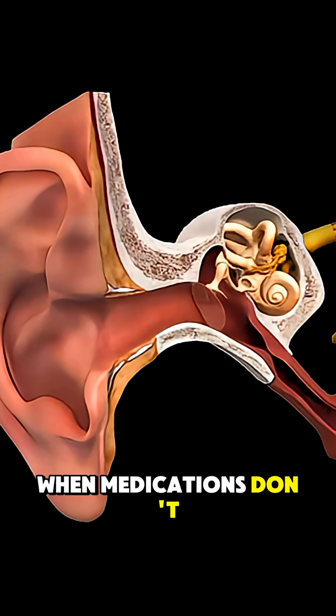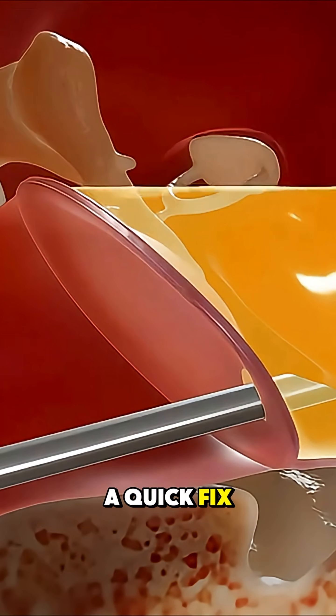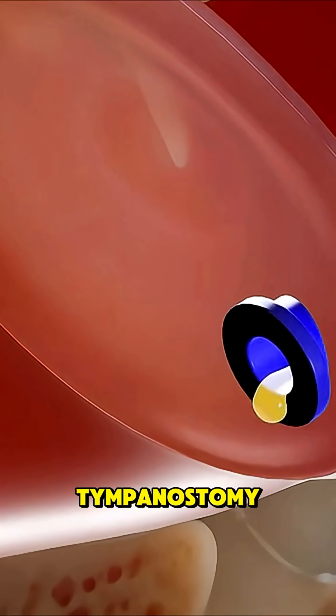When medications don't help, doctors turn to a quick fix: ear tube placement, also known as tympanostomy.